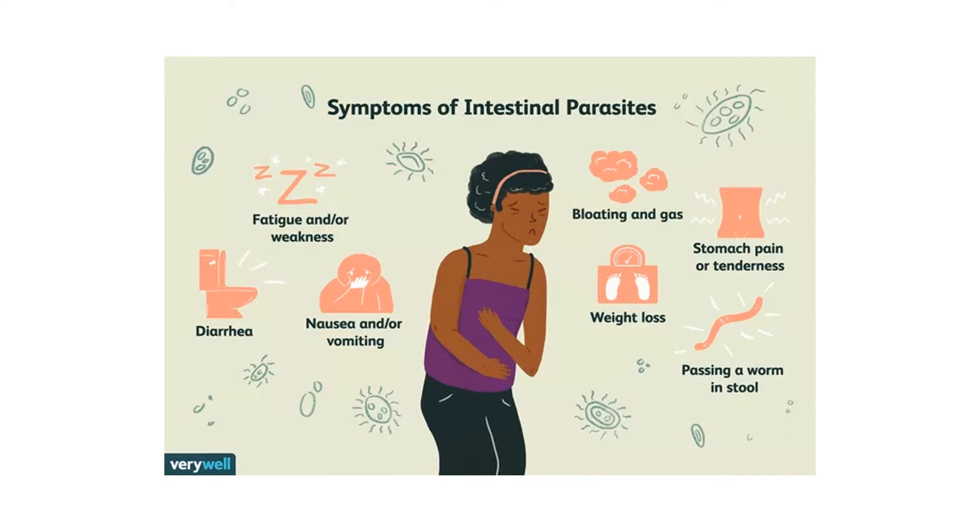Sweet flag is very effective for treating intestinal worms. The powder can be given in the morning and the evening to help clear the intestines.